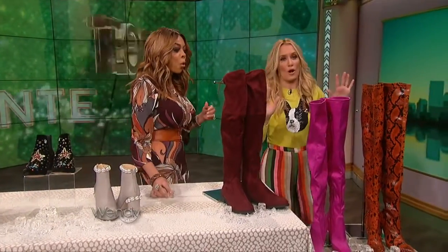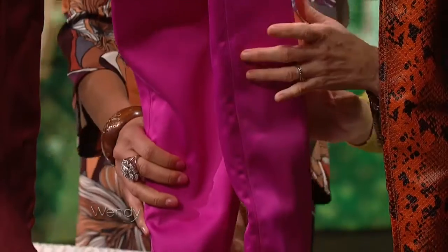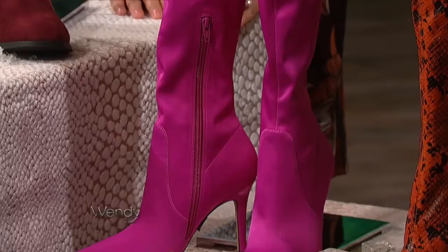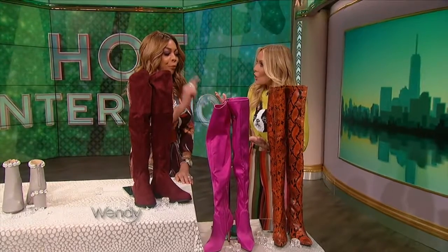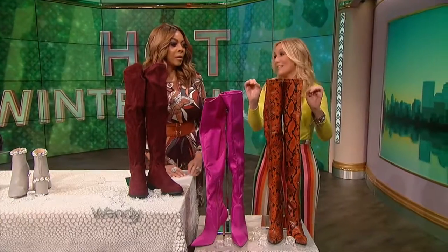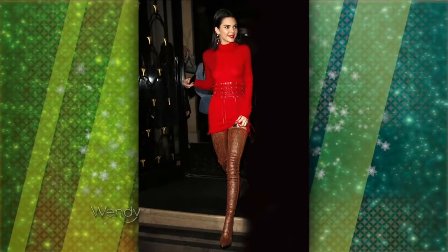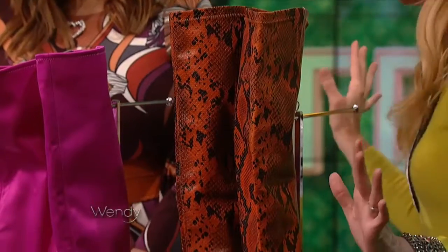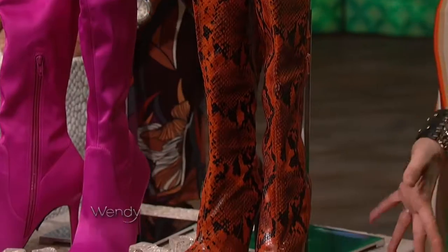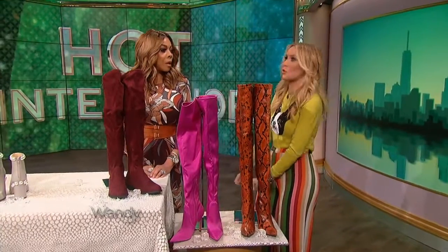And then we've got two more — the thigh is the limit! These thigh-high satin boots are from Aldo. Just because the weather might be bleak doesn't mean we can't turn it up with some color. These are so pretty. And last but not least — talk about a statement boot. Kendall Jenner is wearing these boots, inspired by Balmain boots that cost thousands of dollars. We found these orange faux python versions for $61 at Hidden Fashion. You could wear them with a long dress or over jeans.